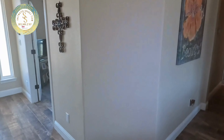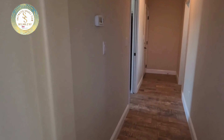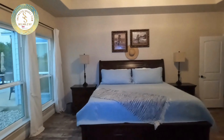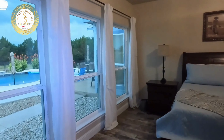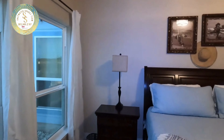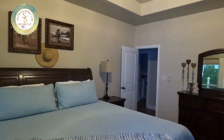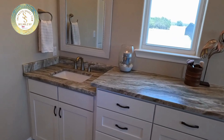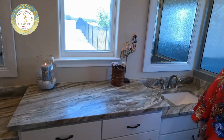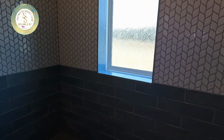Down this hallway is the primary suite. The spacious bedroom accommodates a king-size bed, with barn doors to separate the ensuite bath, and more of that gorgeous granite here in this bathroom. And a shower for two.